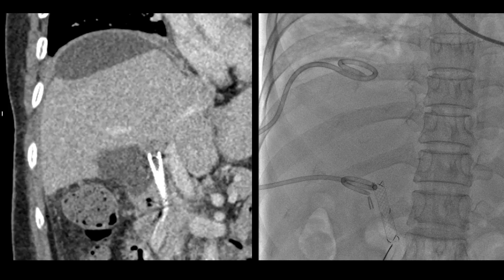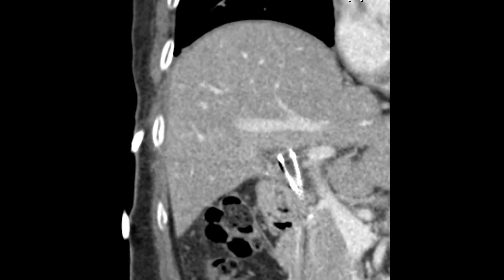An abdominal CT one week later showed an increase in the amount of biloma in the perihepatic space and the surgical site. Percutaneous catheter drainage was performed to resolve the biloma. Follow-up abdominal CT confirmed that the biloma was resolved.